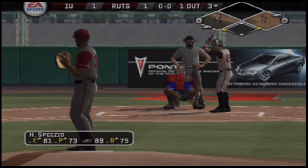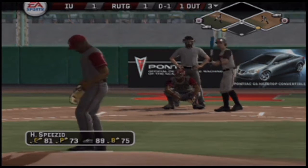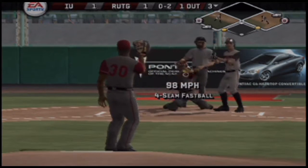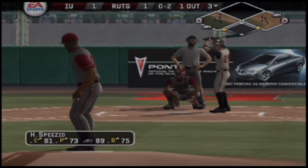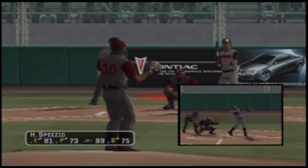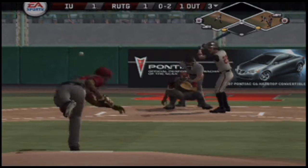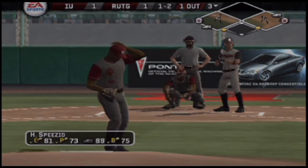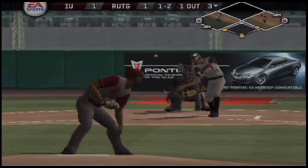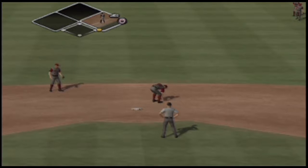Number 29 is digging in. Runners at first and third. Breaking ball, strike on the inside edge. A strike call. He's got a piece of that, back to the screen. A heater down low for a ball. There's a fly ball — makes the catch. The runner's back to the bag to tag. The sacrifice fly brings in a run.